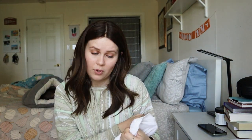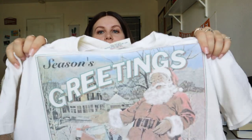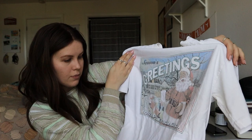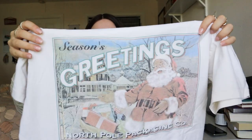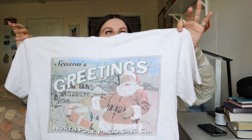This is a vintage North Pole Package Co., one size fits most. It is single stitch, but it is this graphic tee with Santa on it — 'Season's Greetings, North Pole Package Co.' How cute is that? I just thought it's like a really nice vintage single stitch graphic tee.